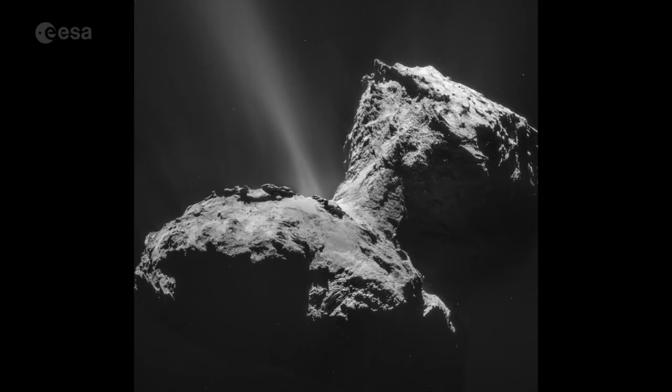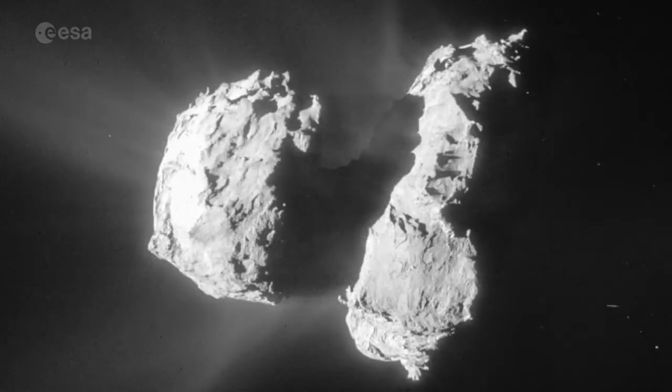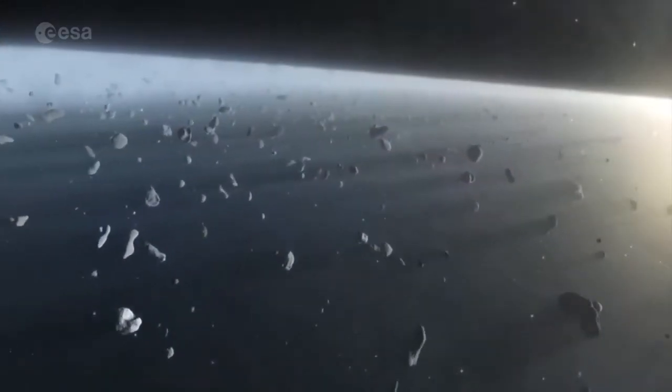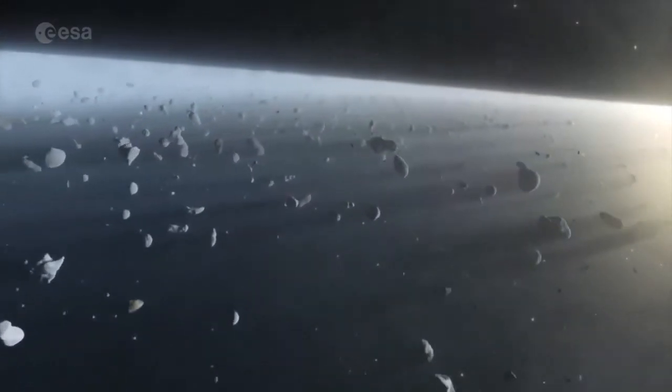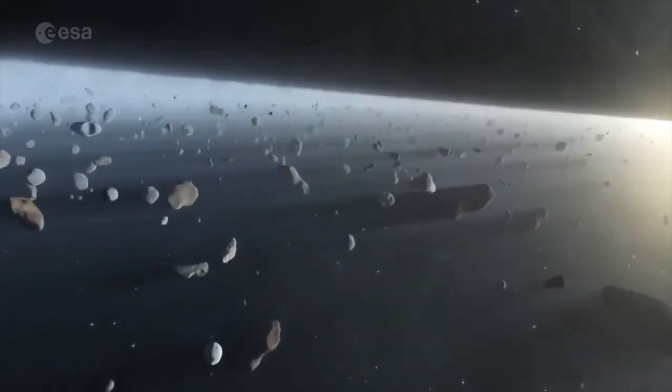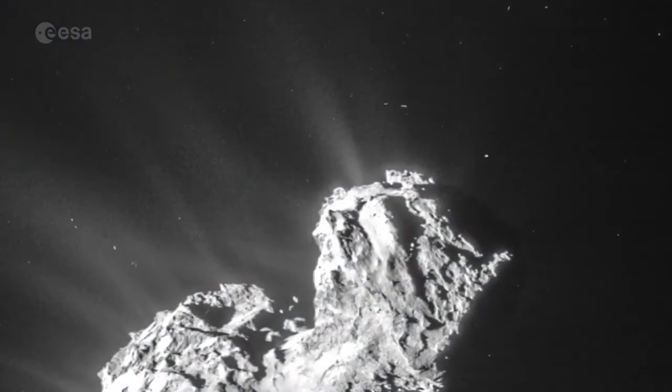Gases streaming from the comet include hydrogen sulphide and methane. We've seen tremendous changes in the amount of gas coming off — factors of a thousand between when we first got to the comet to when the comet was closest to the sun. Asteroids and comets could have brought water and organic molecules to Earth at a crucial stage of its formation. By collecting and sampling the comet's gas and dust, we know that its water is not the same as that on Earth.